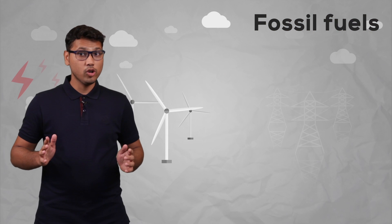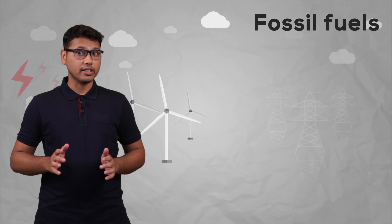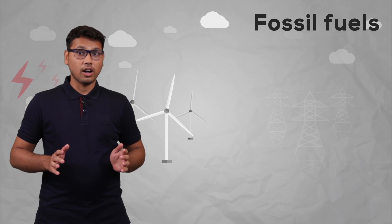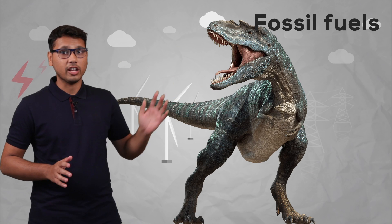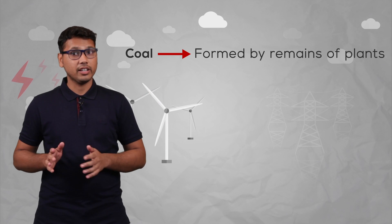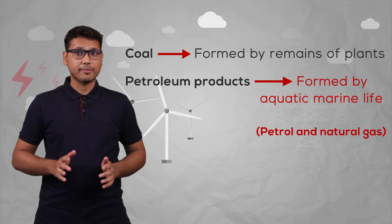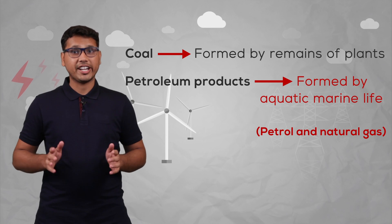So every time we are looking at any fossil fuel, we are actually looking at the plants and animals which were living on the earth around hundreds of thousands of years ago — some were even there before the dinosaurs. Coal was formed by the remains of plants which got buried inside the ocean, and petroleum products like petrol and natural gas were formed by aquatic marine life.